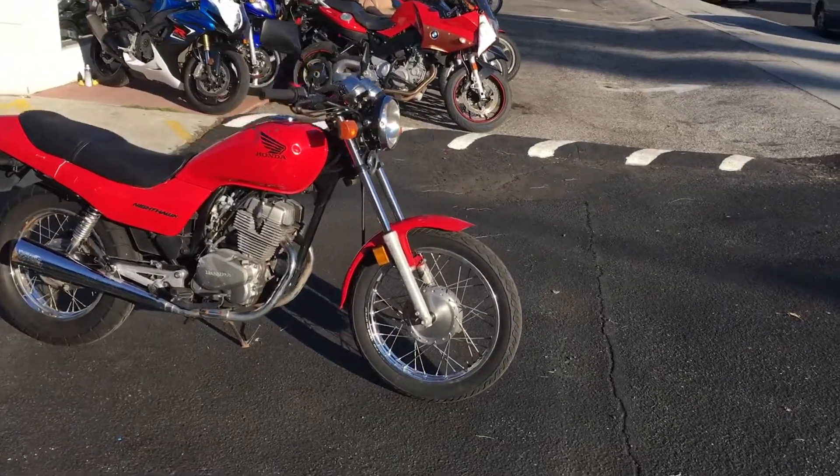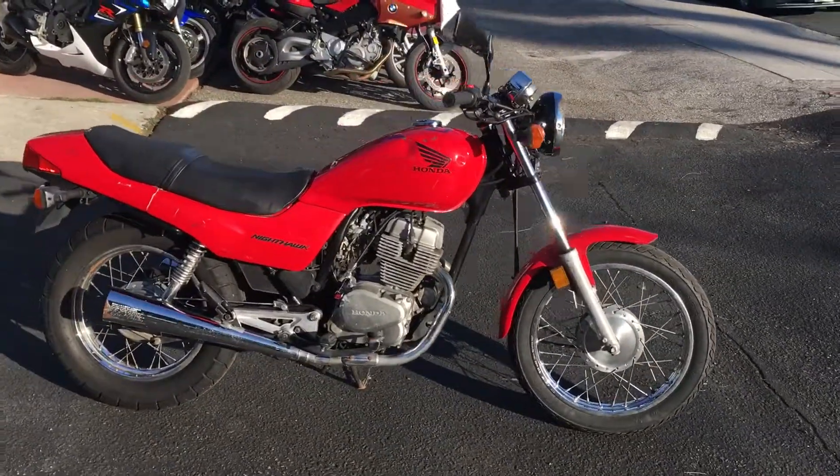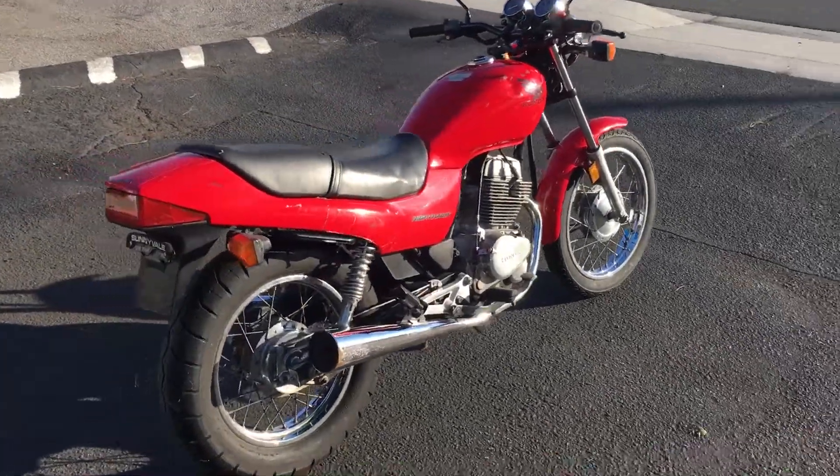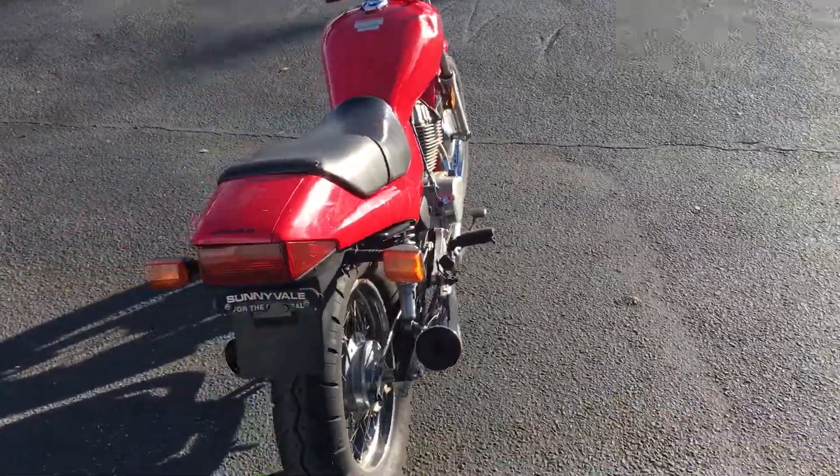Hey, it's Doug here at Santa Clara Cycle. Today we're looking at this very nice 2007 Honda CB250 Nighthawk. This is Honda's entry-level standard slash cruiser motorcycle.